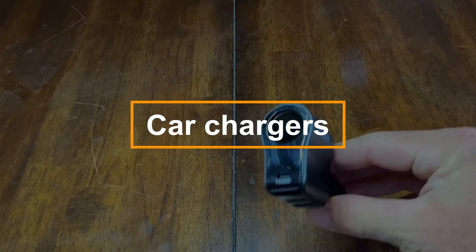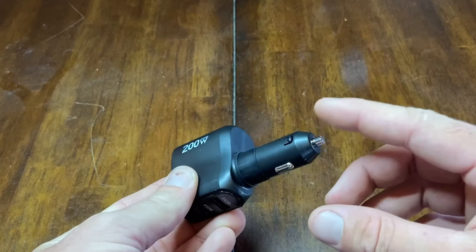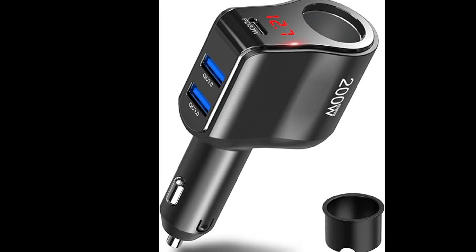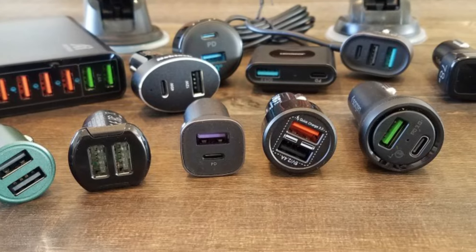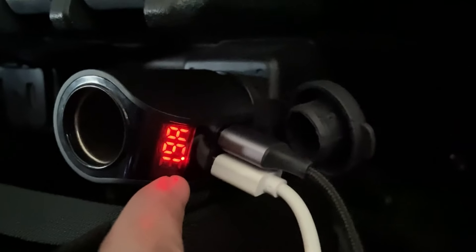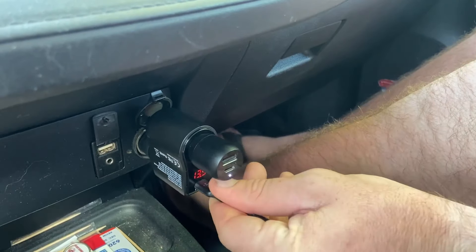The car adapter conveniently plugs into your vehicle's cigarette lighter, enabling you to charge up to three devices simultaneously while powering additional car accessories with up to 60 watts of output. Equipped with three USB ports and delivering a total current of 3.1 amps, it ensures efficient and fast charging for smartphones, tablets, and more. The built-in intelligence system automatically adjusts the current to match each connected device. A real-time voltage display keeps you informed of your car's electrical system. With protection against short circuits, overheating, and overvoltage, its compact design and rotating plug offer flexibility for any vehicle setup.